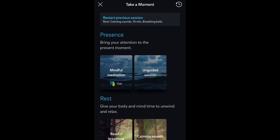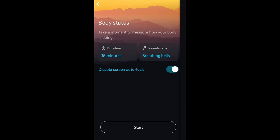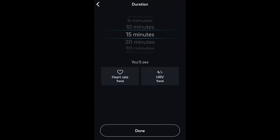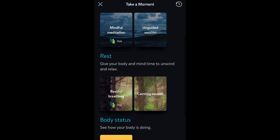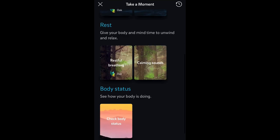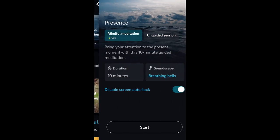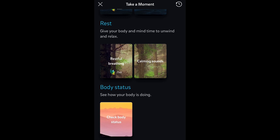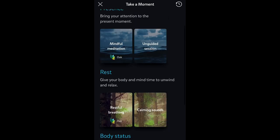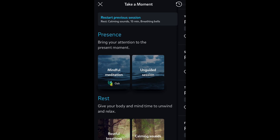Let's go back to Moment. The third is Body Status. Body Status is pretty much the same as Presence or Rest — the only difference is there's no guided option here; it's simply duration and soundscape. That kind of leads me to wonder why there are three different things when the only difference between Presence and Rest is what guided option you have. It seems like they could combine all three together. They all report HRV and heart rate data. To view your history of all your Moment sessions, there's a little clock icon in the top right-hand corner — just click on that.